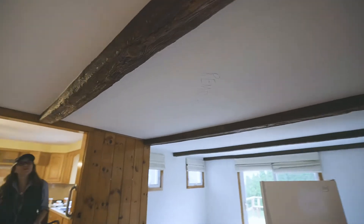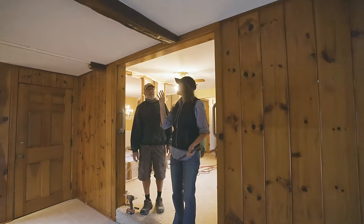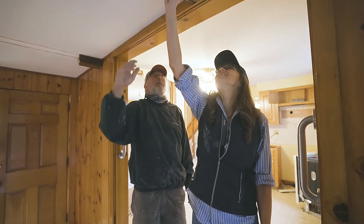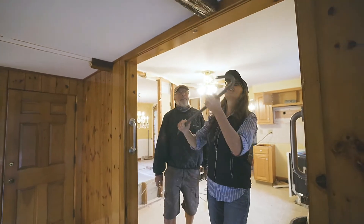So as much as I love beams, we got to get rid of these. They got to go. Are they structural? They're not structural. I think they're pretty hard, so I don't think you're going to be able to get them down. Really? I bet I can. I can do it.